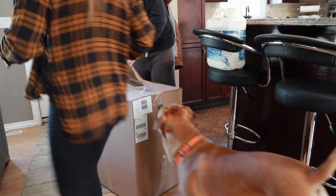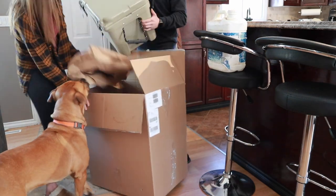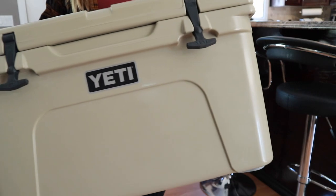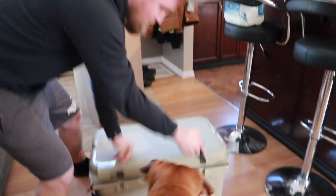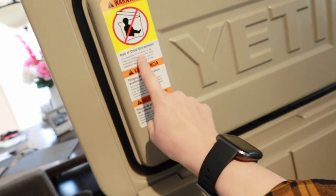In the midst of working we got a package and it's ginormous. So let's open it up. I love the color — oh, I love it! It's a Yeti cooler. It's so cute. Oh it opens like snappies. The fact that it even has a sticker that says 'risk of child entrapment' is a scary thought. I mean I get it, but still kind of weird.